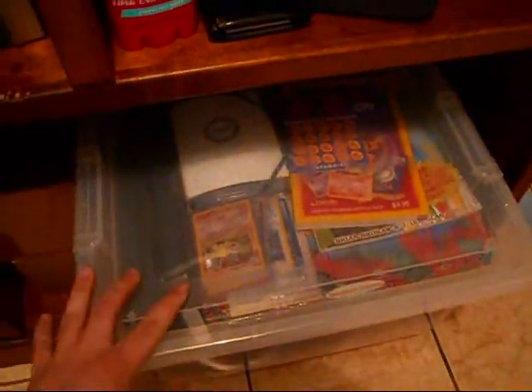All my Pokemon binders and stuff I keep in this bin. As you can see, just like eight, nine, ten binders in there. Inside this box I have all my EXs, level Xs, stuff like that. The one underneath it has all my Zippo lighters. That's where I keep all my Pokemon stuff — all my binders and whatnot.